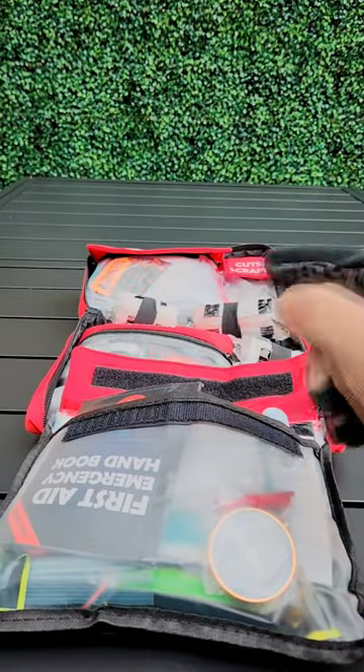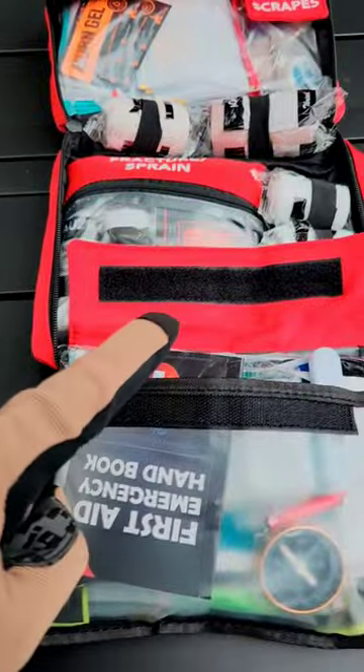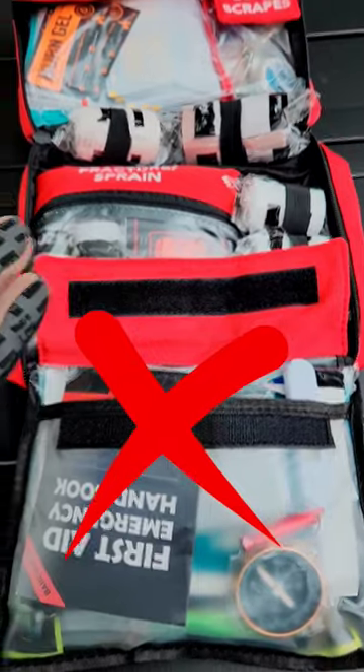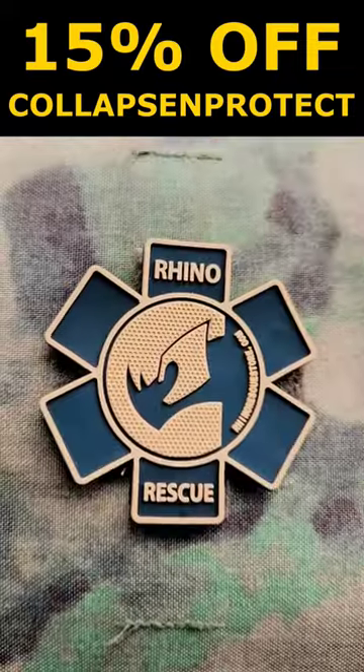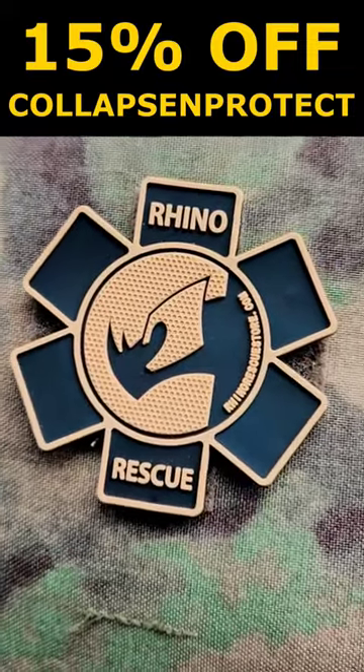This is not the type of kit you want in a life-threatening situation. This stuff is gonna save your life. 98% of the stuff in this kit is just filler junk. If preservation of life is a priority to you, then consider picking one of these iFACs up. There's a coupon code in the description and in the pinned comment.